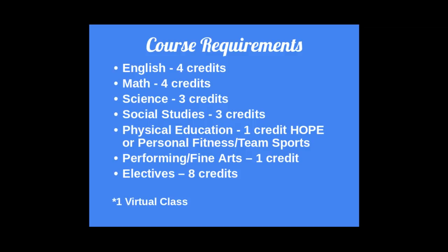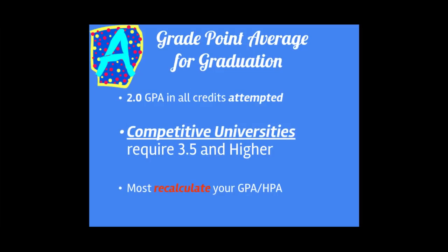Out of the 24 credits, one of those classes must be a virtual class. Grade point averages: a 2.0 is all that is necessary for graduation purposes — that is a C average — although competitive universities will require a 3.5 or higher, and most will recalculate your GPA or HPA.